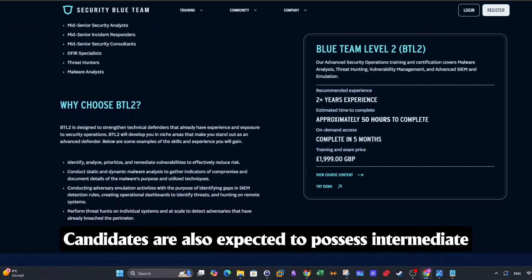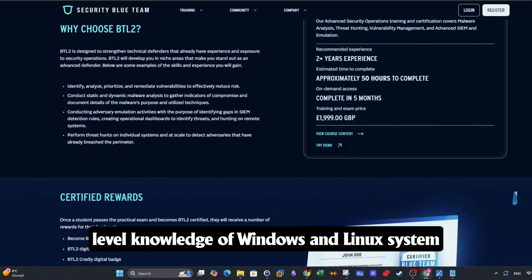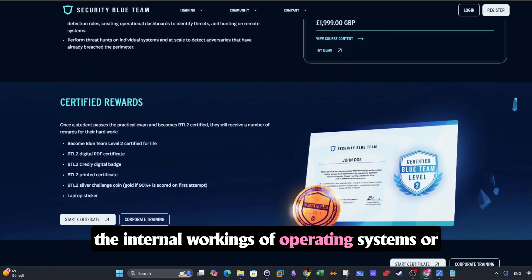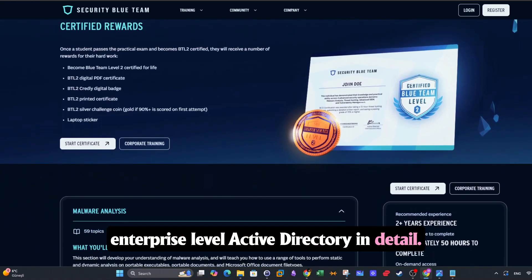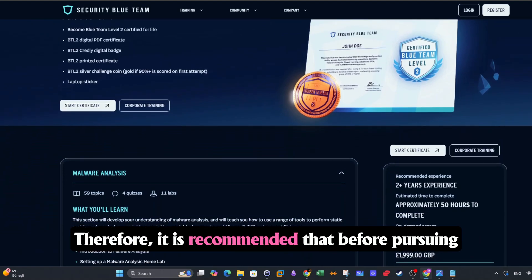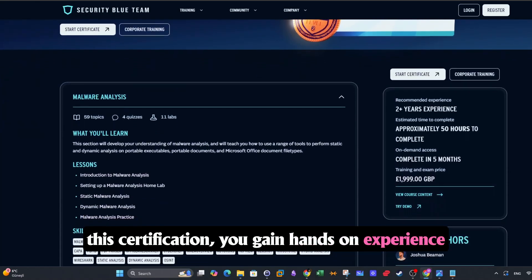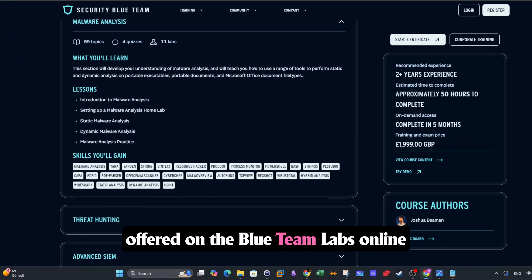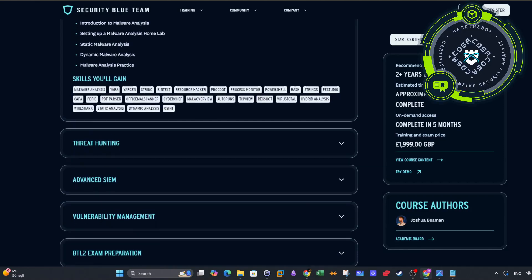Candidates are also expected to possess intermediate-level knowledge of Windows and Linux system administration, as the certification does not cover the internal workings of operating systems or enterprise-level Active Directory in detail. Therefore, it is recommended that before pursuing this certification, you gain hands-on experience in defensive cybersecurity areas such as those offered on the Blue Team Labs online platform or through the BTL1 certification.